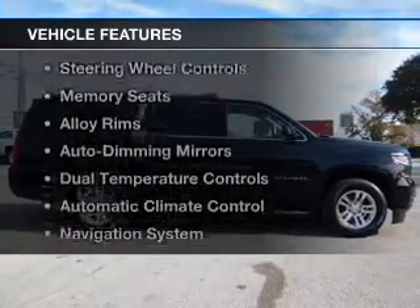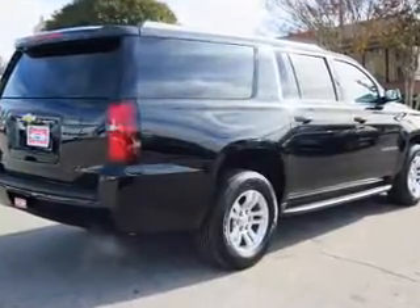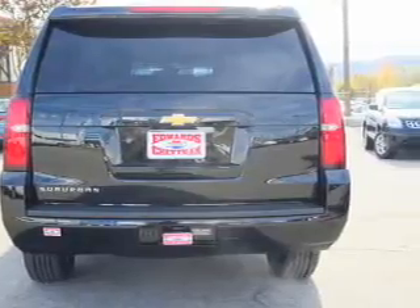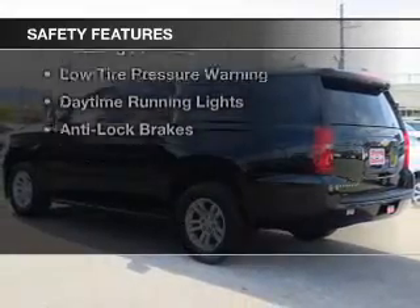The features include electric trunk, leather seats, heated seats, steering wheel controls, memory seats, alloy rims, auto dimming mirrors, dual temperature controls, automatic climate control, and a navigation system.